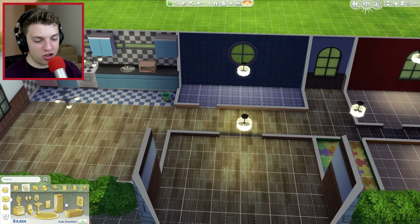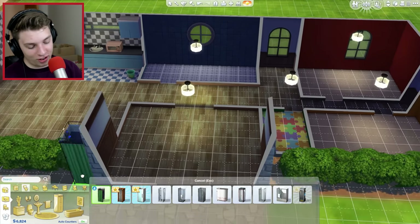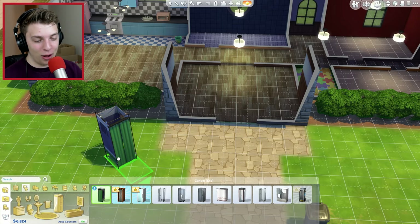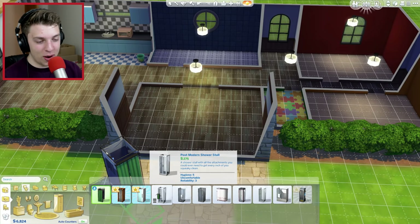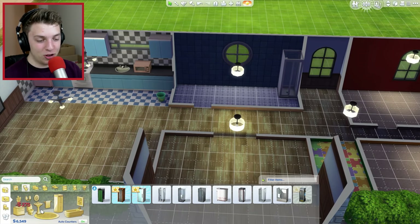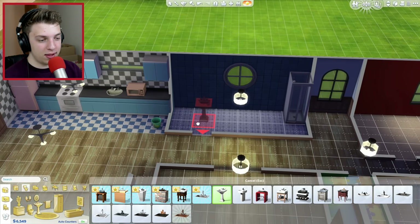Let's do the bathroom actually. We want to get a shower. What the hell - this is some of the new items. What even is this shower? It's just not even a proper shower. This is an outdoor shower. Let's just go with the cheapest one - we really don't have that much money left so we're trying to keep it cheap. I don't think we need a bathtub. We'll skip that, and we need a sink.